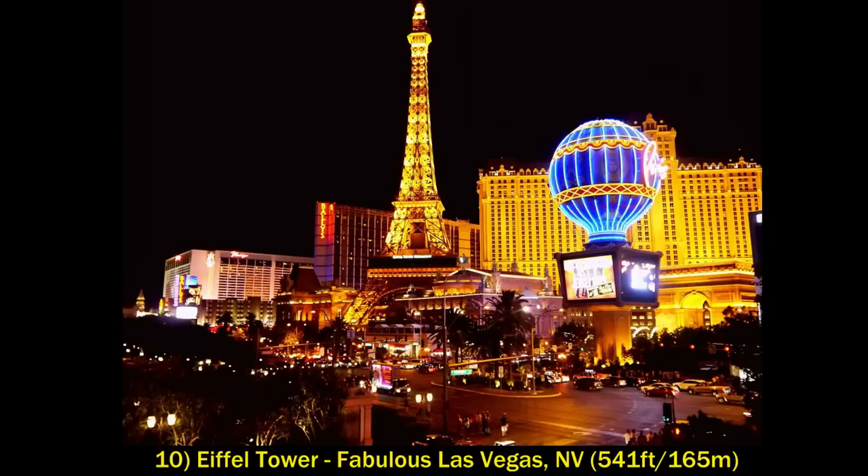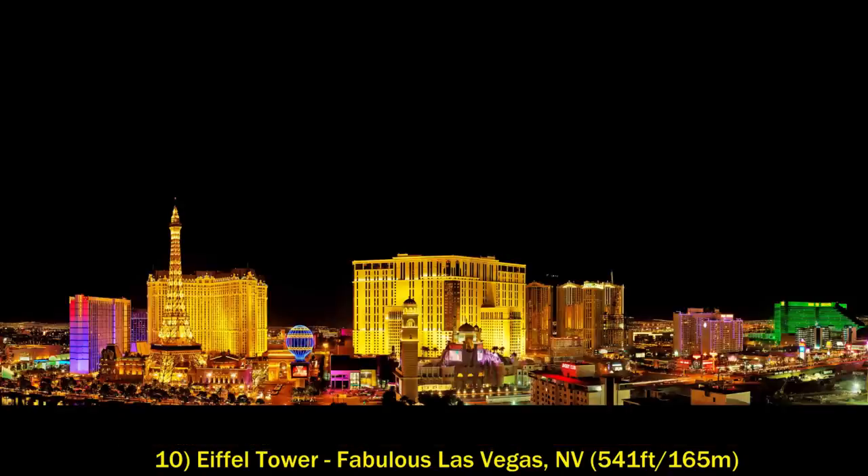Starting the actual top 10 is the other Eiffel Tower — the one in fabulous Las Vegas, Nevada. It's a half-scale replica of the real Eiffel Tower in Paris, and at 541 feet it's a nice addition to the already crazy Las Vegas skyline.